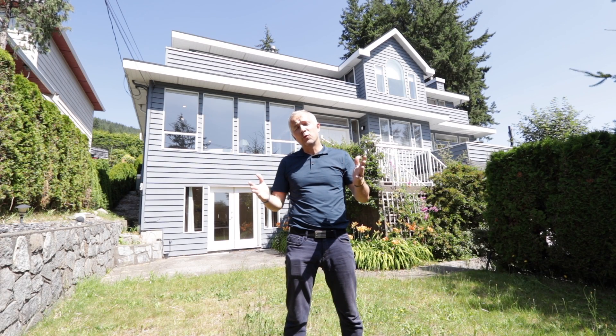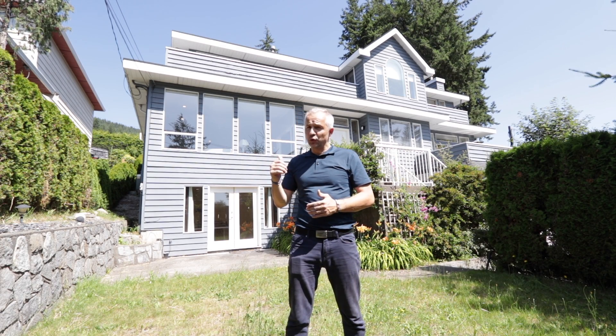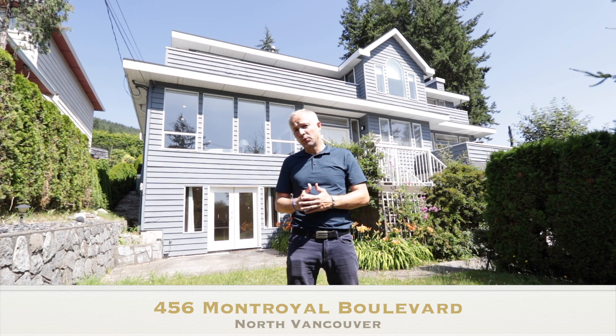Good afternoon. My name is Peter Rocone. I'm with Orca Realty. It is my pleasure to show you this beautiful home at 456 Mount Royal Boulevard.